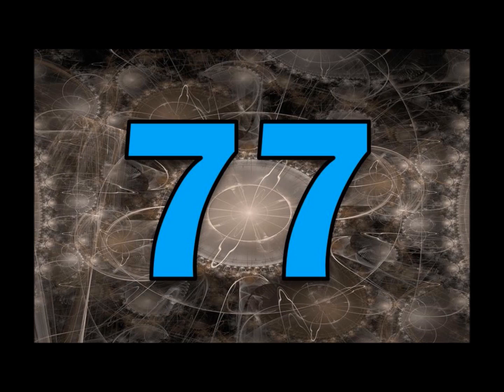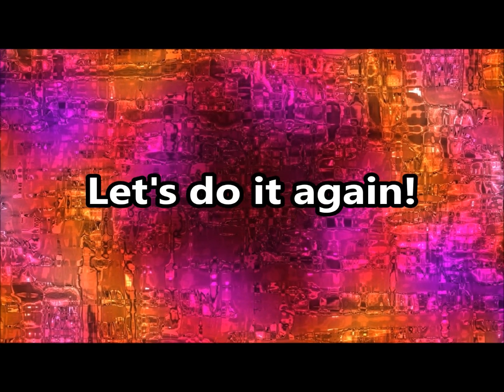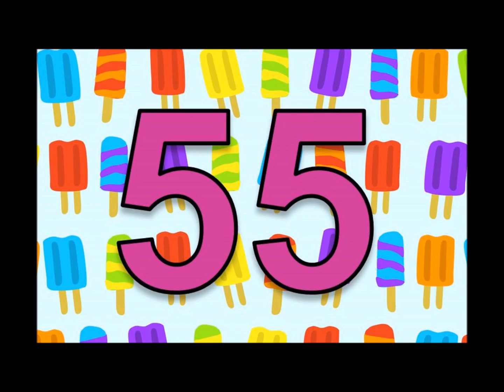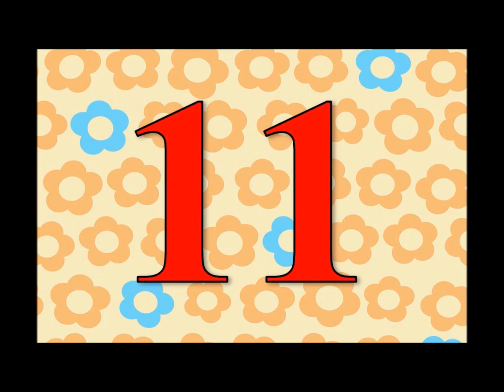Let's do it again! 110, 99, 88, 77, 66, 55, 44, 33, 22, 11. Let's do it again! 110, 99, 88, 77, 66, 55, 44, 33, 22, 11.